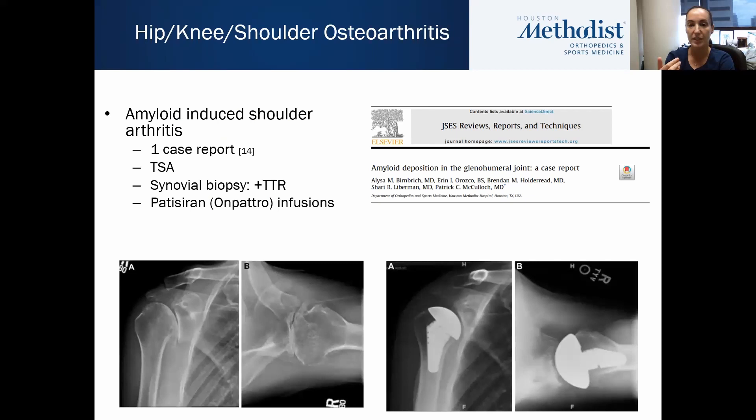At HMH, we published a case report on an amyloid-induced shoulder arthritis patient where at the time of their total shoulder replacement, the synovium was sent for pathology and was positive for ATTR. He had stage one heart failure at the time of his ATTR diagnosis. His surgery was over two years ago; he was started on treatment, and my understanding is that his cardiac amyloidosis and heart failure have not progressed since the time of diagnosis.